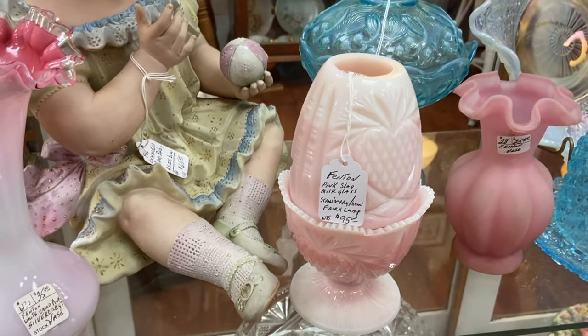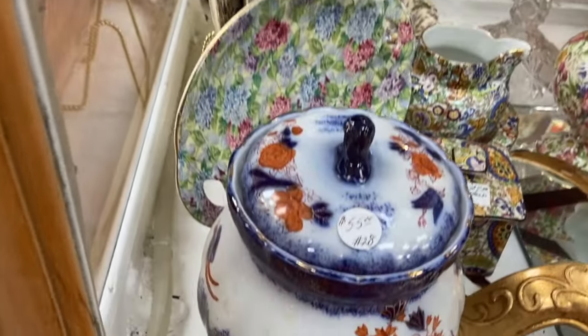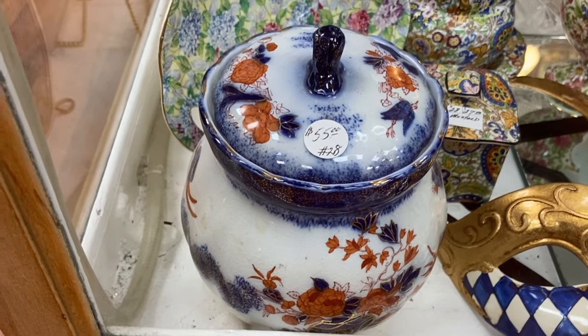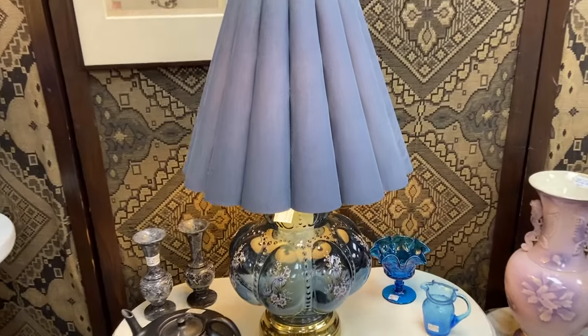$95 on the Pink Slag Ferry Lamp from Fenton — that's a good price. This is a nice old piece that looks like Imari colors, but it's probably Dottie Welsh from England. Looks like transferware. It came from the 80s.